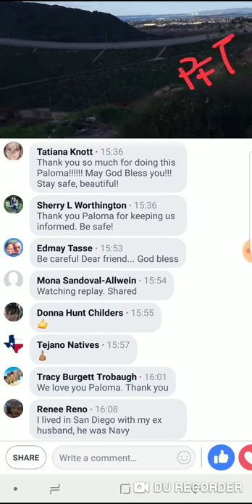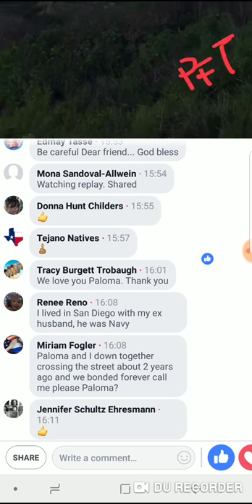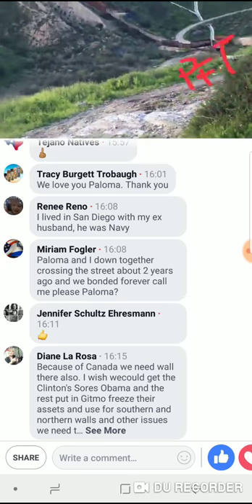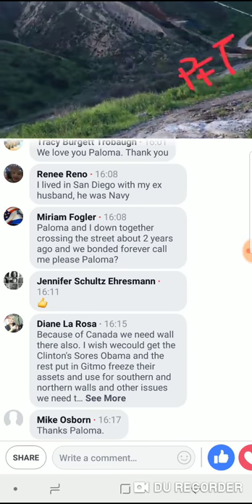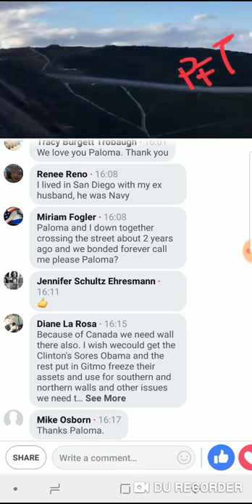If people want to break in, they can break in. When you've got thousands of people now — like these caravans coming in — think of how easy it could be for them to just run across. Forget about asylum, or even when they ask for asylum once they get across. Anyway, wanted to share this with you.